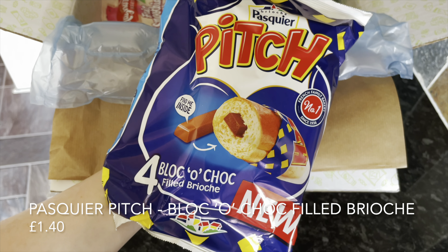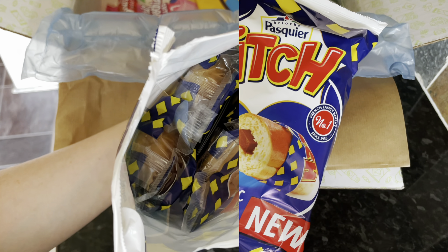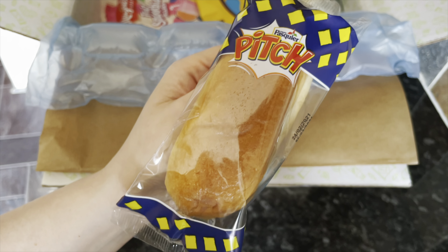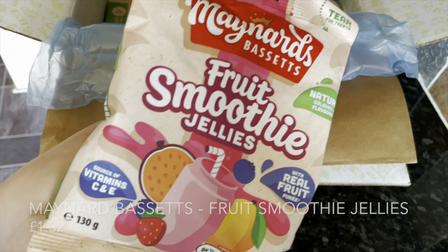Another brand we see quite a lot in the box — they do sort of brioche breakfast type products — and these are their new brioche rolls. Inside there is a solid bar of chocolate, which is wonderful, and inside the pack you have four individually wrapped rolls, which are going to be mega handy for work or a lunchbox.